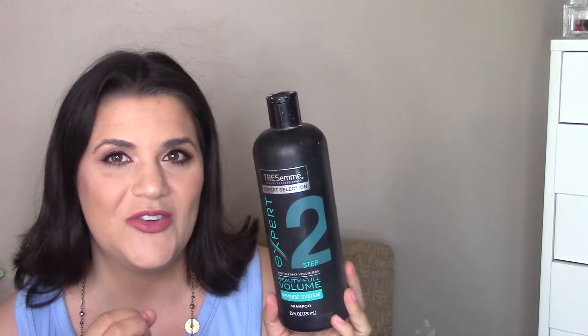This is the TRESemmé Beauty-Full Volume Reverse System shampoo — this is step two, the conditioner is step one. You do the conditioner first so your hair is moisturized, then the shampoo cleans it but it still feels hydrated. I liked it and I'd buy it again, but it's hard to remember the order when you switch bathrooms.